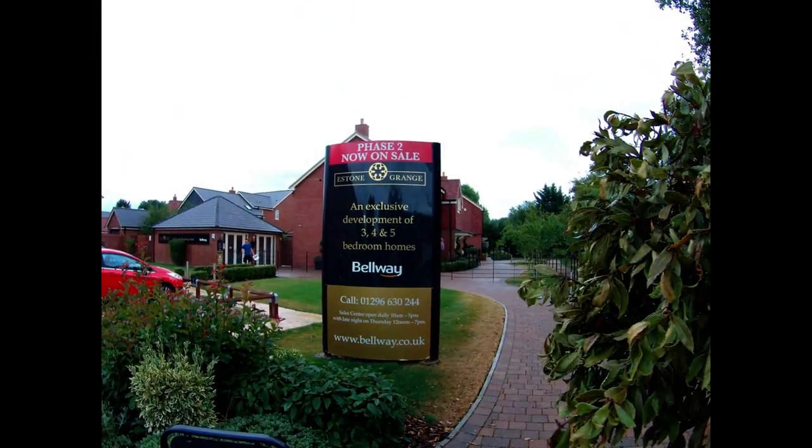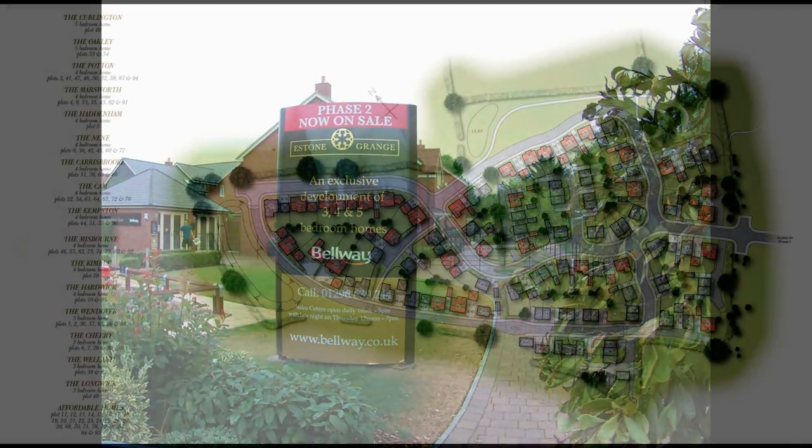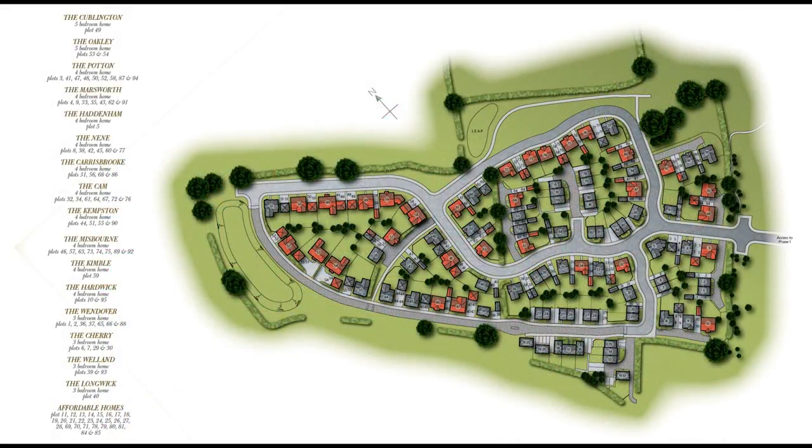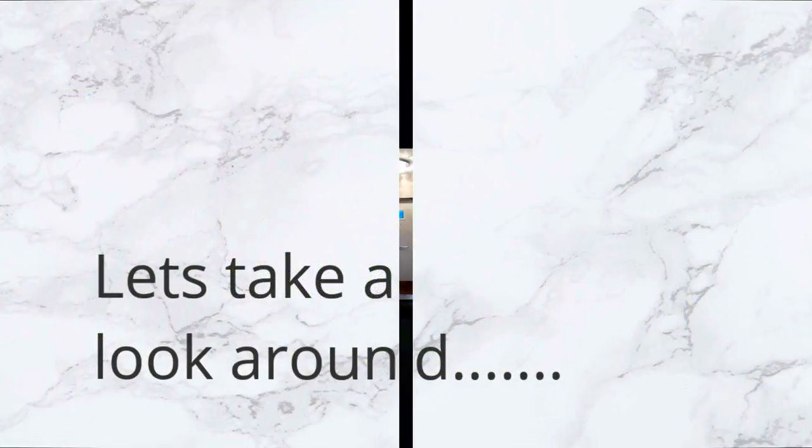Hello there, it's Steve here from Show Homes Online. Today we're at Aston Grange by Bellway Homes in Aston Clinton in Buckinghamshire. We're here to see this beautiful house type, the Potton — a four bedroom detached house. Let's go and take a look around.